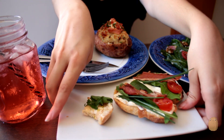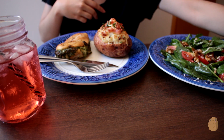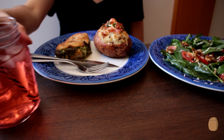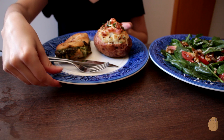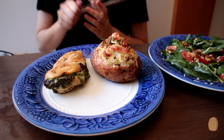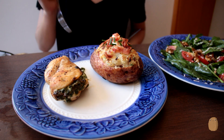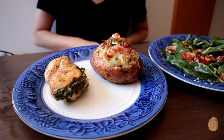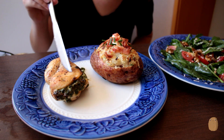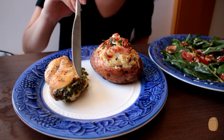I'm going to set this aside a little bit and put this in front. I'm going to start with the main dish — this is a stuffed chicken breast with spinach and some cream cheese.